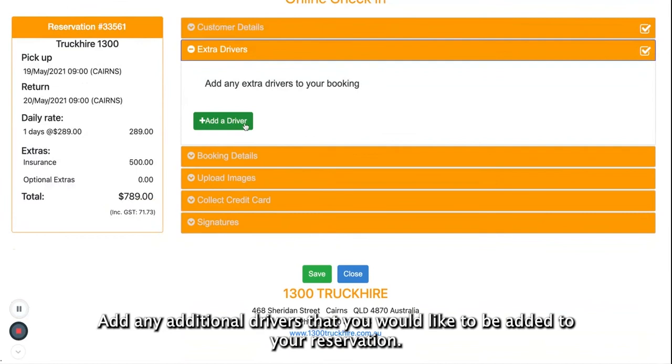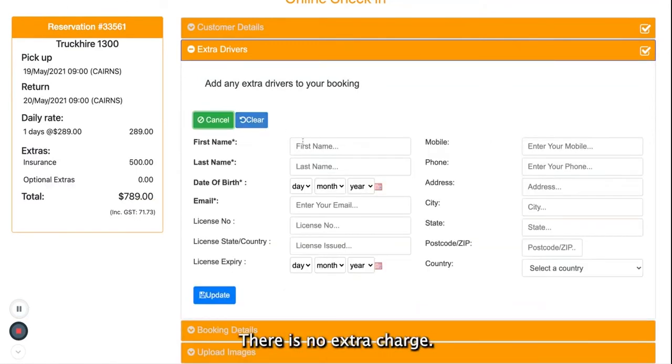Add any additional drivers that you would like to be added to your reservation. There is no extra charge.